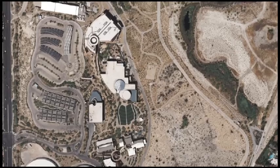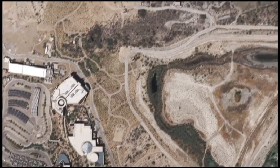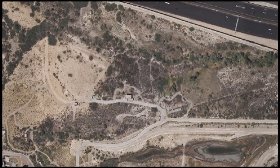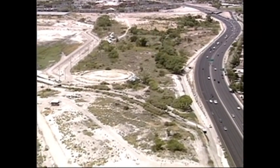You can see the Springs Preserve facilities, the buildings, the campus over here, and you can see the Las Vegas Strip from up here. To the north and reaching out eastward is the historic water course of Las Vegas Creek that seems to well up out of some distant past.